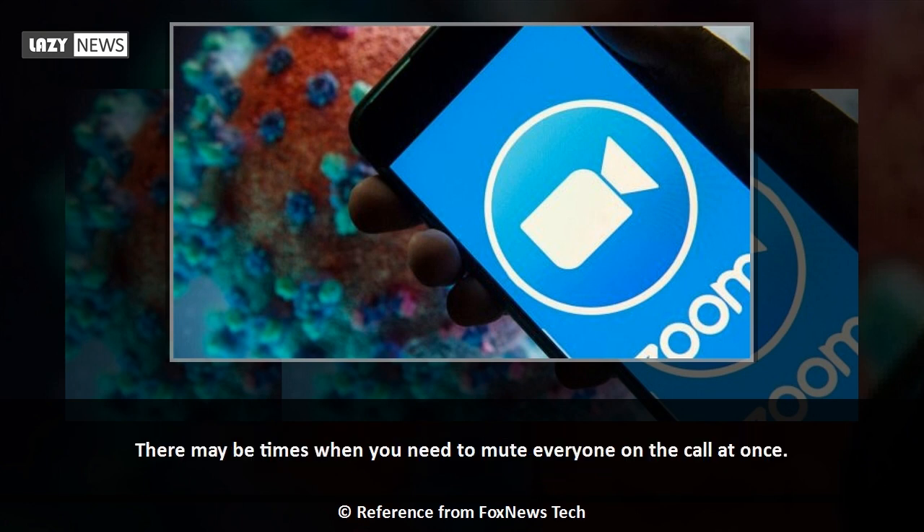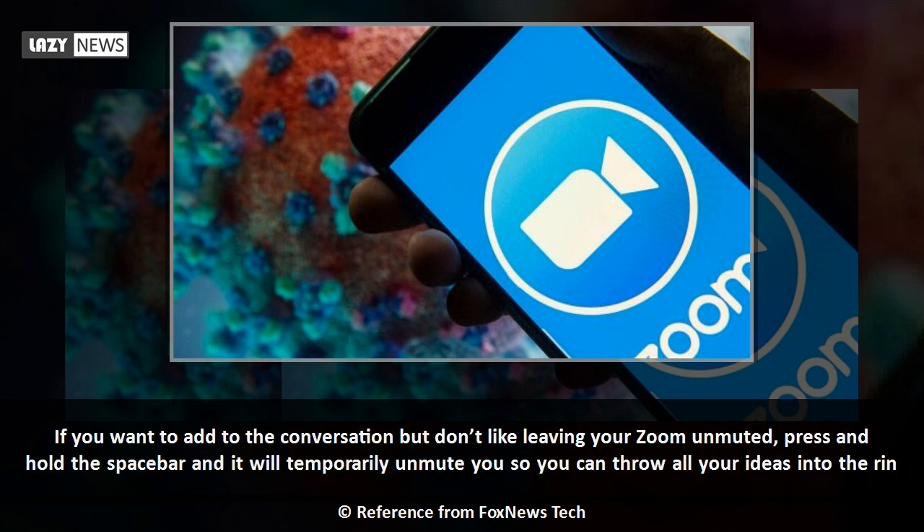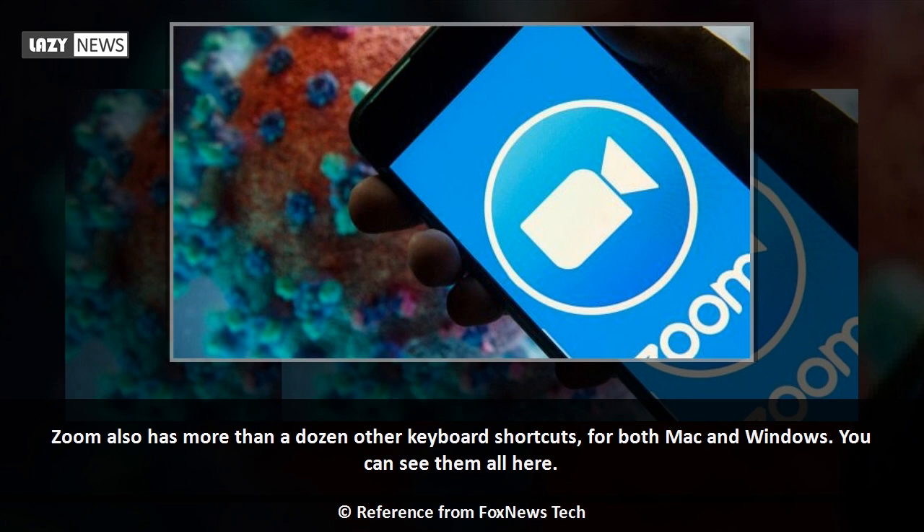There may be times when you need to mute everyone on the call at once. You can simply hit Cmd+Ctrl+M on a Mac or Alt+M on a PC to mute everyone. You can also navigate to Host Controls in the Zoom app on your desktop and click 'Manage Participants,' then 'Mute All.' If you want to add to the conversation but don't like leaving your Zoom unmuted, press and hold the spacebar and it will temporarily unmute you so you can throw all your ideas into the ring.